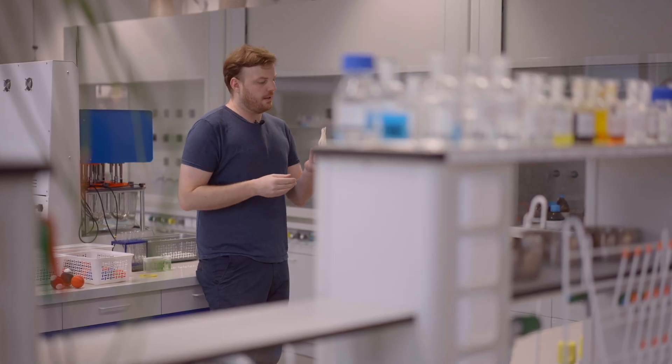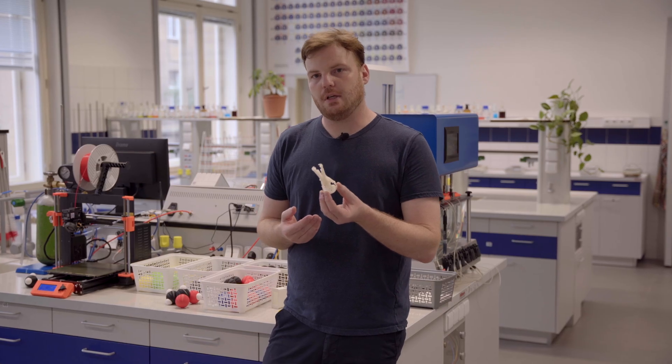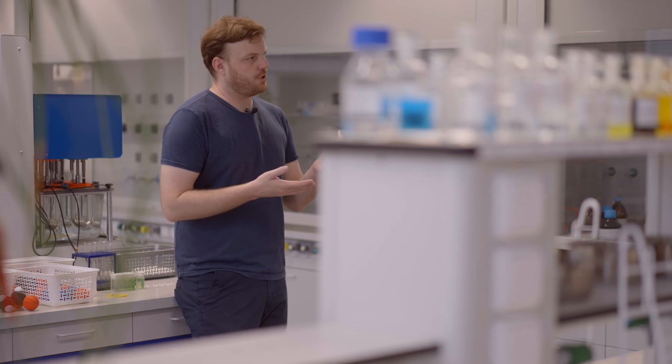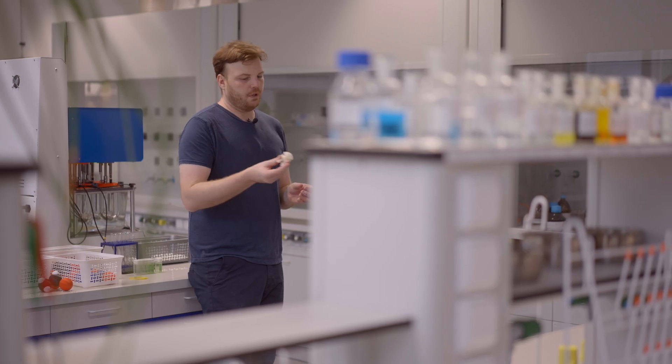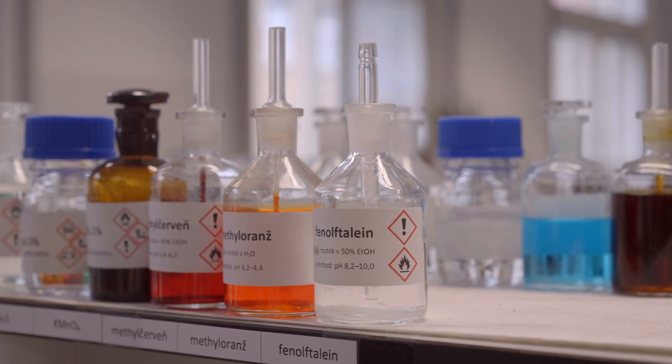It turns out that even with a regular FDM printer, you can do projects like this. So, thanks to this project, we were able to produce an exact replica of a skull and the biology students could touch it and hold it in their hands. And that is quite unusual, because such skulls are rare in these parts.